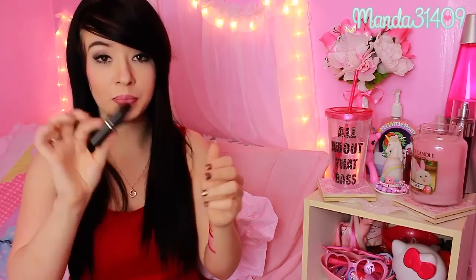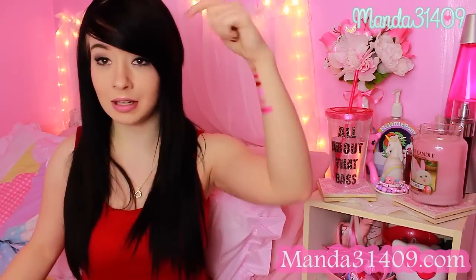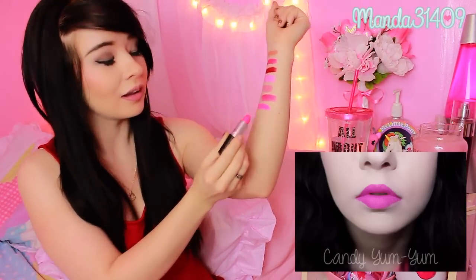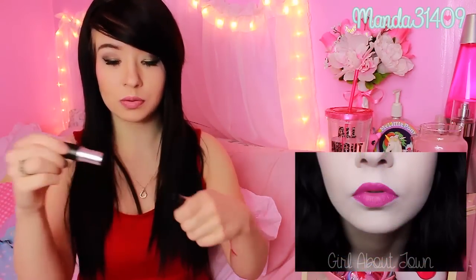I will also put swatches of these on my blog Amanda31409.com, so check the link below for a link to the swatch pictures. This one right here is Candy Yum Yum — this one was from my friend Mackenzie — and this is another beautiful, Nicki Minaj-like Barbie pink. It's a little deeper than Saint Germain but still very beautiful.